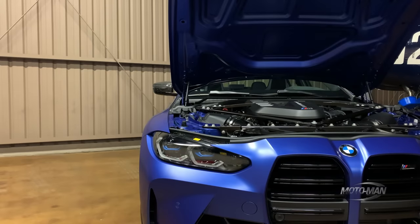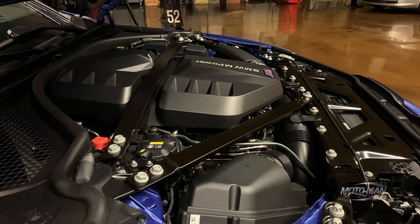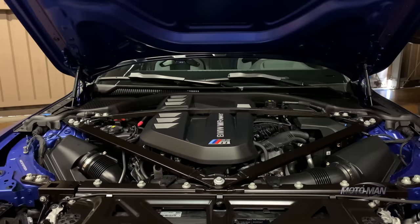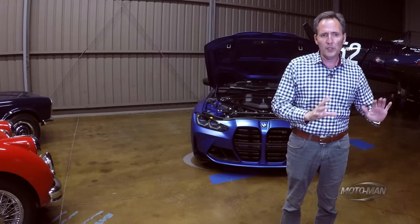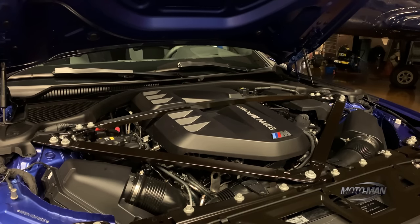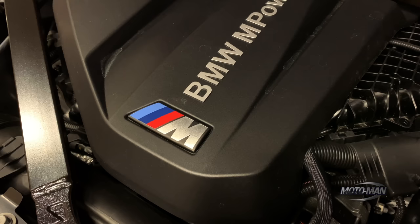One answer to that question could be more power to differing parts of the vehicle. That would start with the basic building block called the BMW S58 — a three-liter inline turbocharged six-cylinder engine offered in two different outputs. There is an M3 core model at 473 horsepower and 406 pound-feet of torque. Then there is this, the Competition, on offer with 503 horsepower and 479 pound-feet of torque.